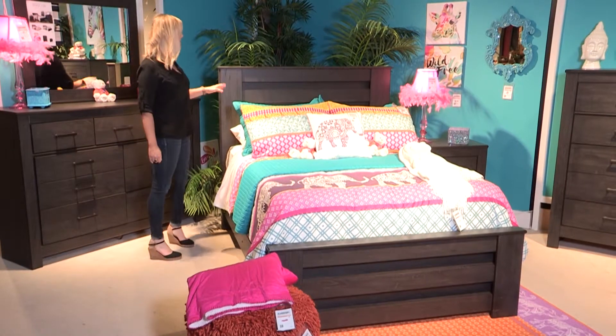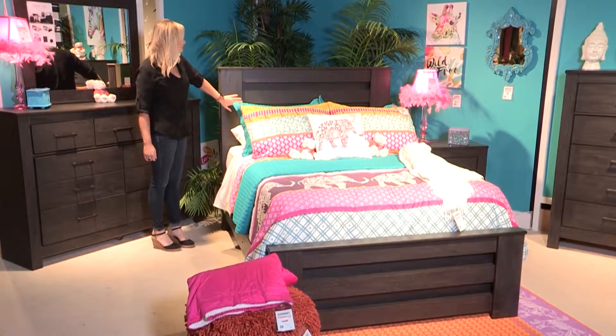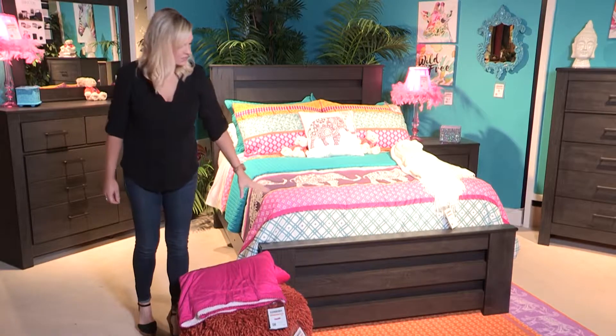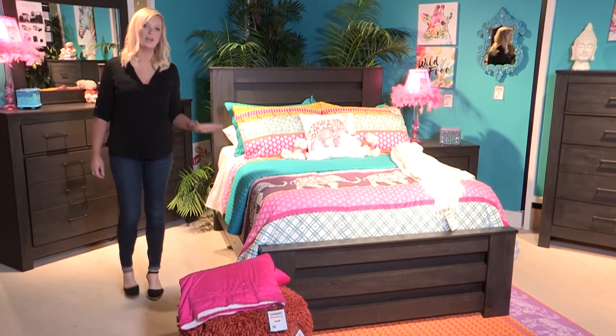The Brinkston collection carries a large-scale heavy modern-designed headboard. Along with the headboard, the footboard carries the same design details. This bed is offered in full, queen, and king size.